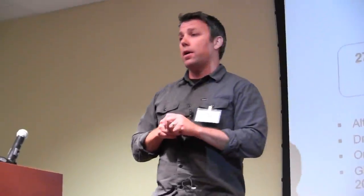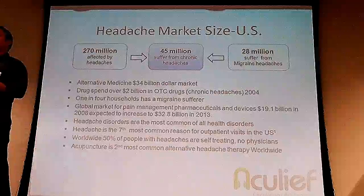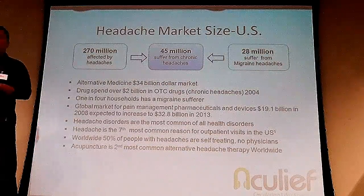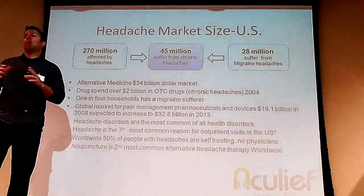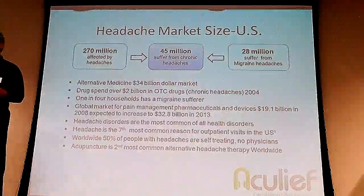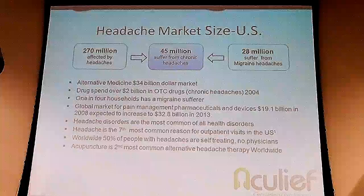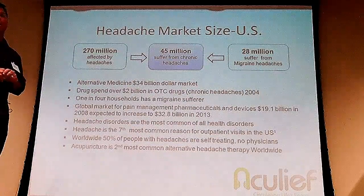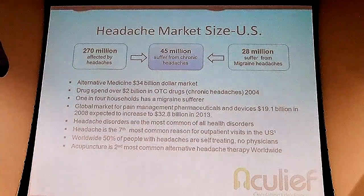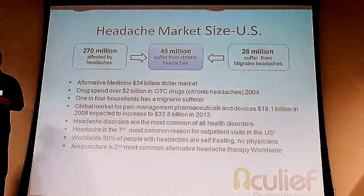We are actually targeting the U.S. headache market right now. In the U.S., 45 million people alone suffer from chronic headaches — and this is debilitating. A chronic headache is essentially more than one headache every two days. 270 million people, basically 90% of the American population, is affected by headaches. And 28 million, basically one person in four households, is affected by migraines. It's a $34 billion over-the-counter drug market.